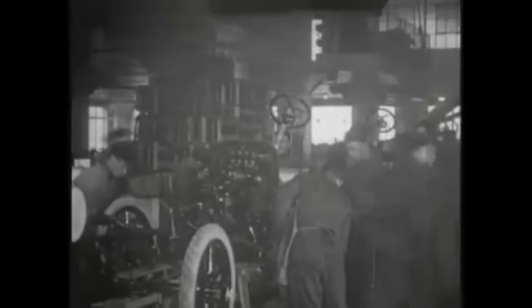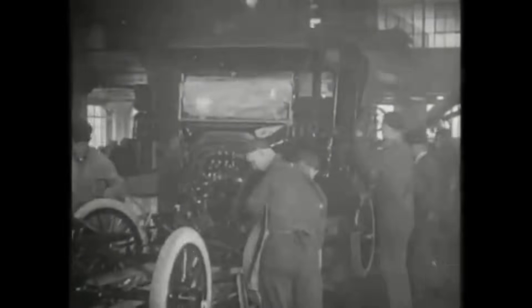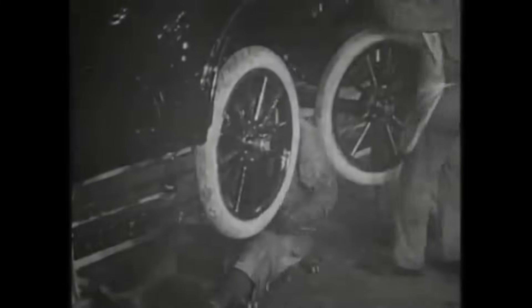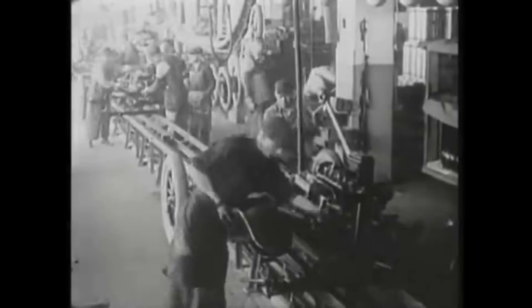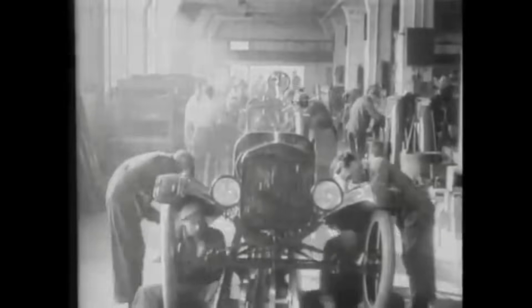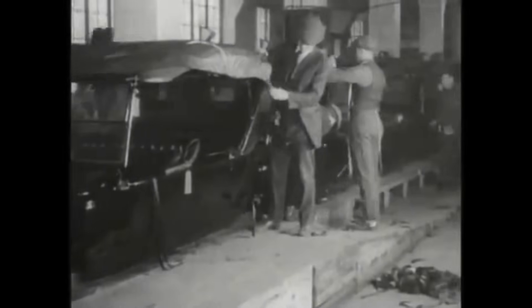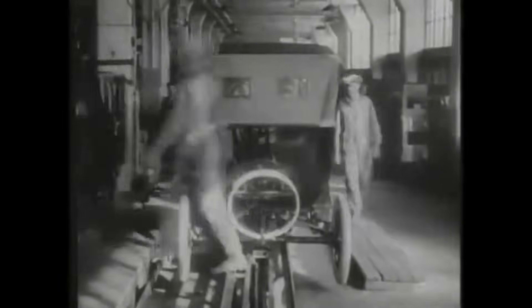Ford broke down Model T production into 84 discrete steps, each performed by a specialized worker. Now, instead of workers going to the car, the car came to them on a moving conveyor. This simple shift cut assembly time from 12 and a half hours to just 93 minutes. By 1924, it didn't just speed things up — it slashed costs, making the Model T affordable for average Americans and igniting a transportation revolution. This film clip shows sections inside the massive Highland Park plant in Michigan that Henry Ford built to manufacture and assemble the Model T.